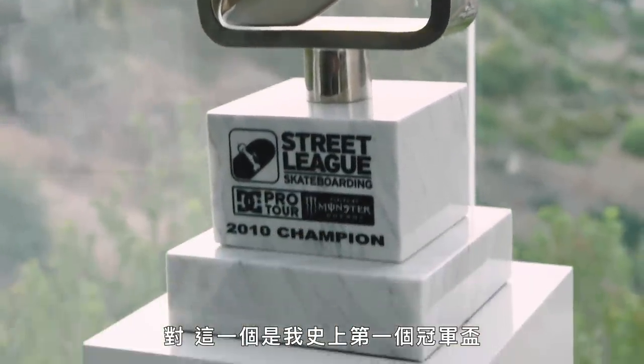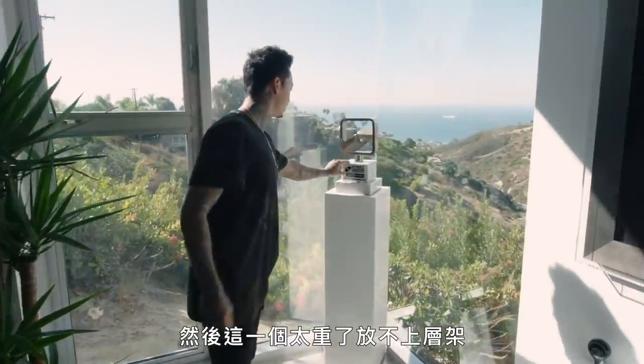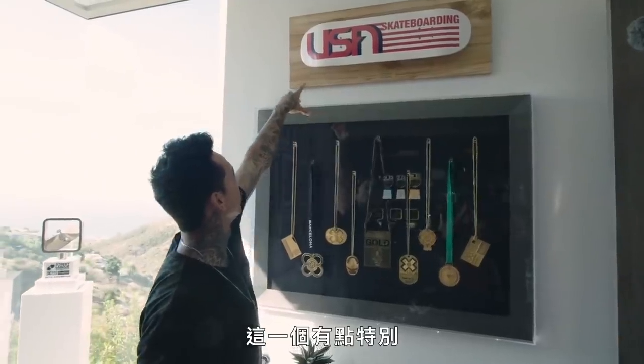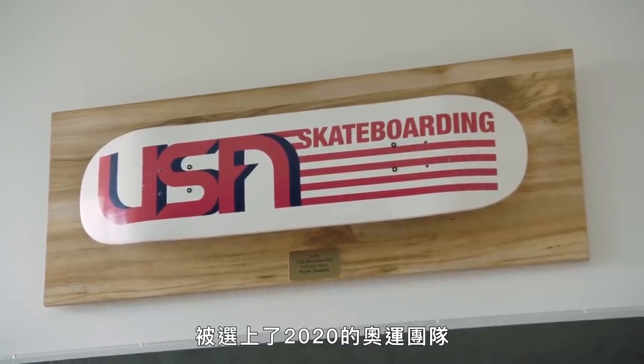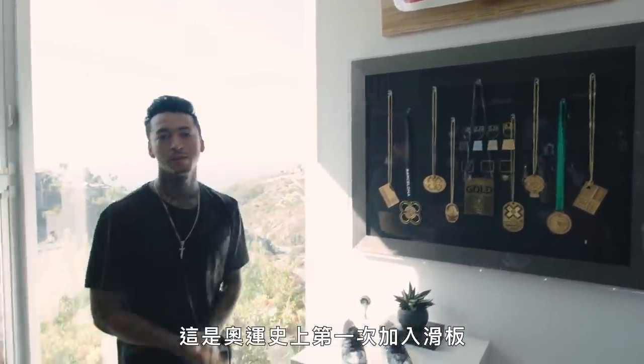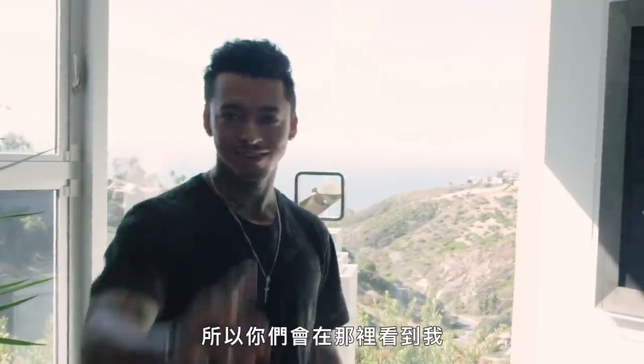This one right here was the first ever championship trophy, and this one was too heavy to go on those shelves. Right here is kind of a special thing for being introduced to the 2020 Olympic team — first time ever skateboarding being in the Olympics, 2020 July. I definitely have a good chance of being there, so you guys will see me there.